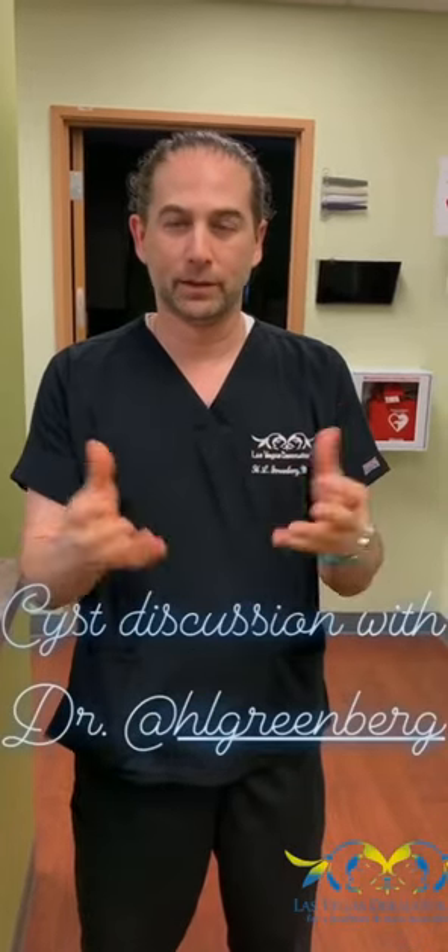Hi, I'm Dr. Rachel Greenberg. I have a patient who I think has a ganglion cyst. I'm going to do his neck and we'll see what comes out.